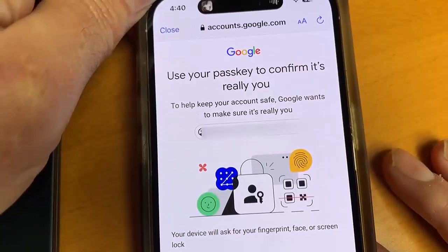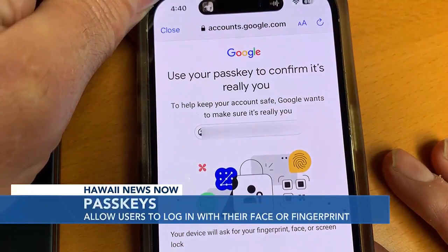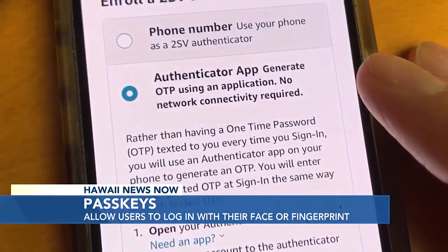The only people who don't complain about passwords are those who use the same password for all of their accounts. But things are happening now for people who want to keep those accounts secure where they would never need to remember a username or password again, and use something called a pass key. Apple and Google rolled out pass keys earlier this year, and this week Amazon followed suit.